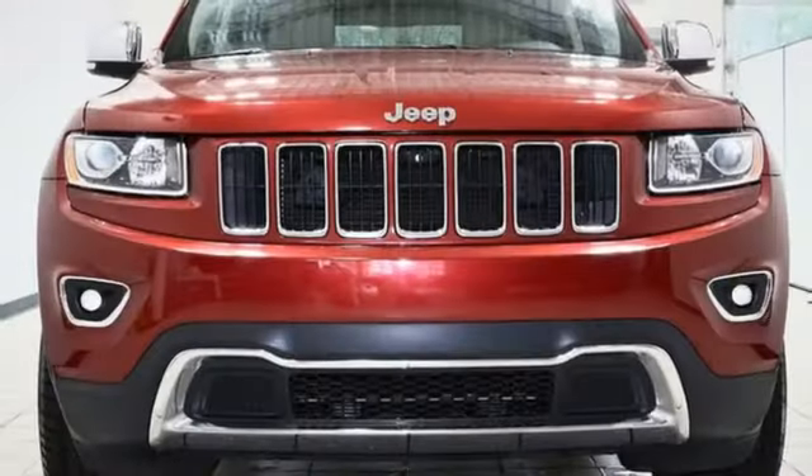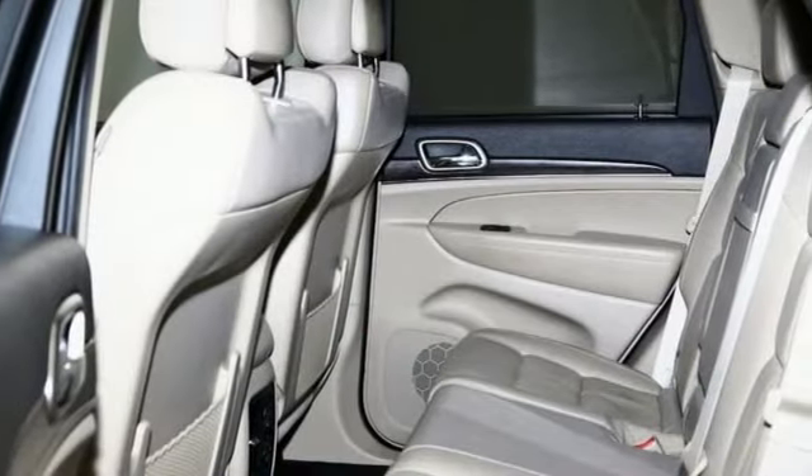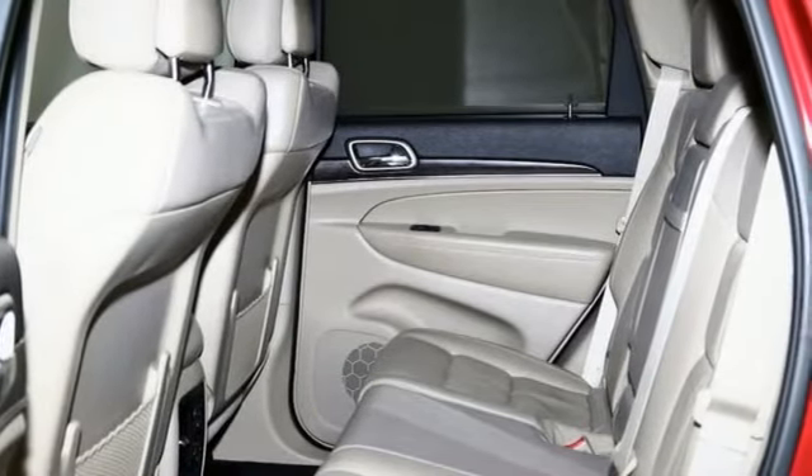V6 engine, dual zone climate control, external memory control, rear parking sensors, heated steering wheel.